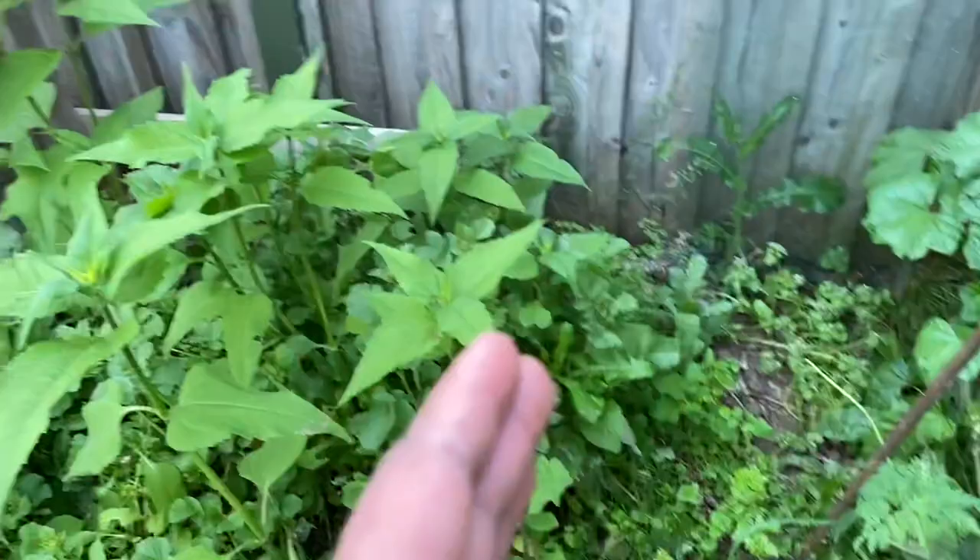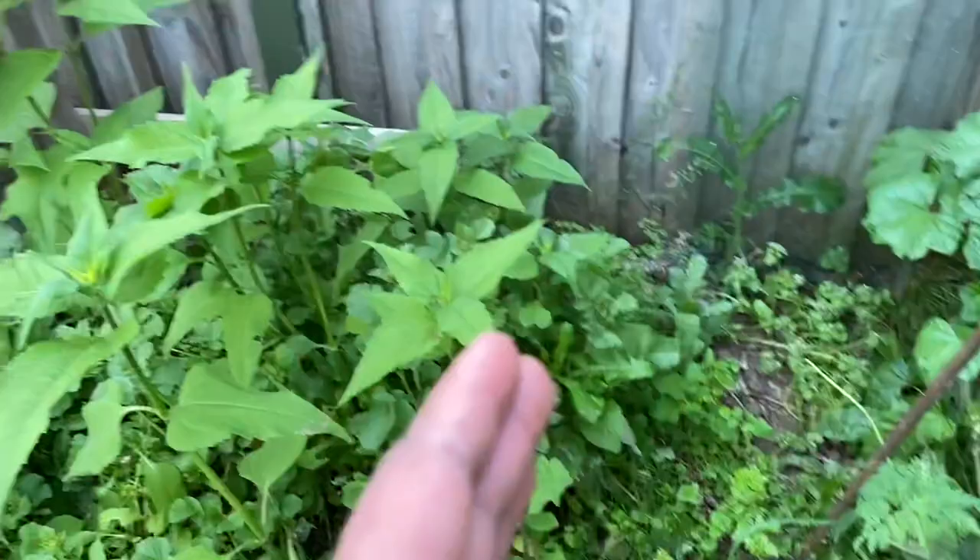That's the allotment in June — very busy. The weather warmed up so quickly that we are now rushing to plant all the seedlings outside. Hope you enjoyed this video. Stay safe and see you soon with another one.